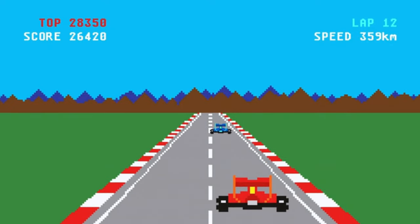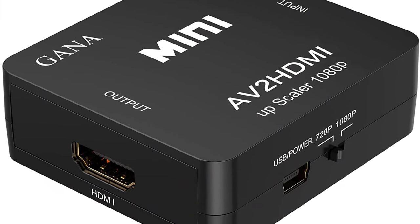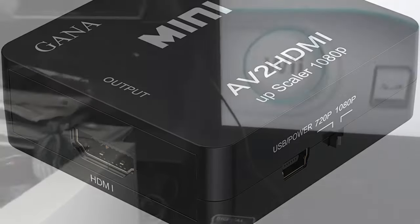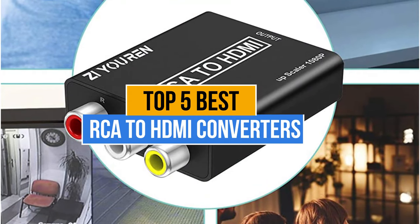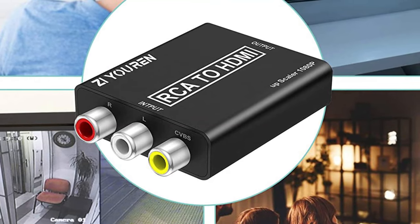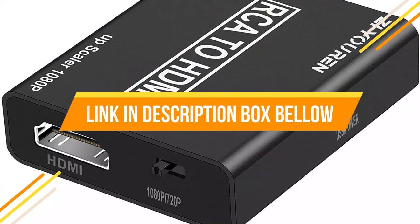But if you still wish to use them with your new generation television or computer monitor, you will need to use an RCA-to-HDMI converter. The only problem you'll face while purchasing RCA-to-HDMI converters is which one to pick, as there are too many manufacturers in the market. Today's video is about the top 5 best RCA-to-HDMI converters available in the market. If you want to know the price and more information about the products mentioned in this video, you may check the link in the description box below. So now let's get started!